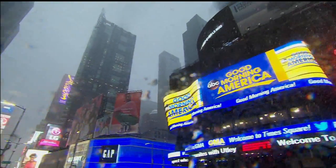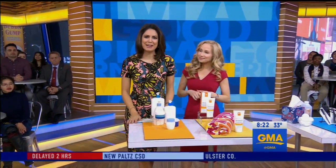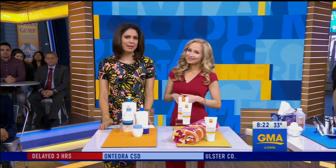Live in Times Square, this is GMA. Despite Rob's forecast, spring is here, and for so many of us that means spring cleaning time. A good place to start: our beauty cabinets. Dr. Whitney Bowe is here to tell us how we know when it is time and what is time to keep or to toss.